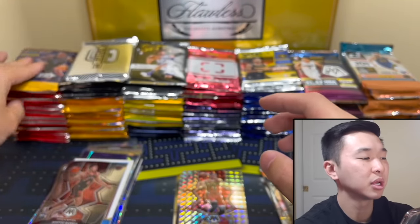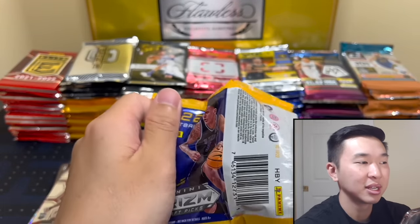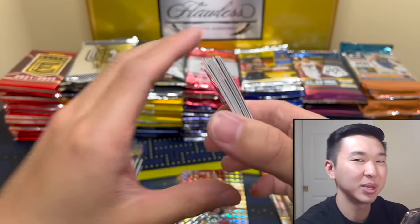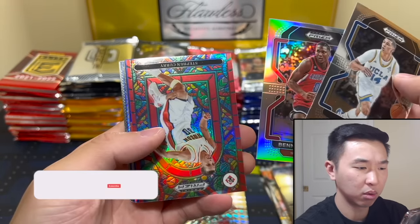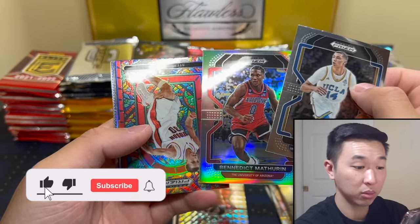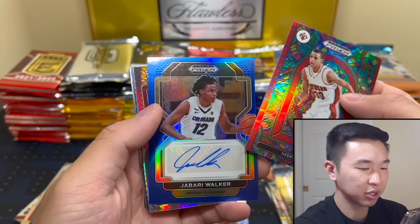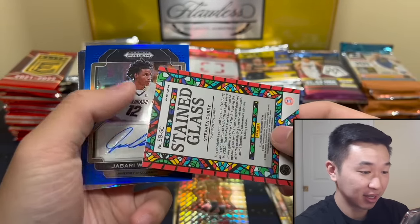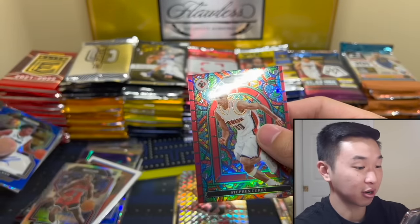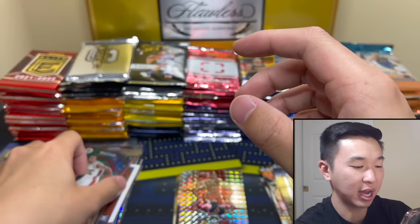I think everyone was expecting more from Scotty, but maybe it should have been expected. His stuff's come down a little bit. There's Curry, there's a Mathrin — stained glass Curry! How rare are these I'm not sure. Jabari Walker — yes sir! That's how we do it, stained glass Curry, that is a sick card. You've earned a sleeve.